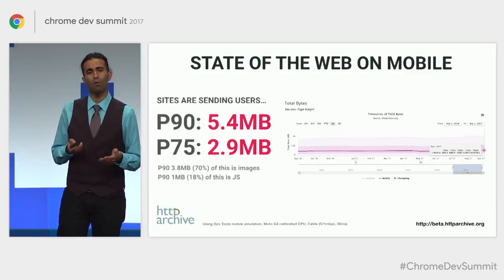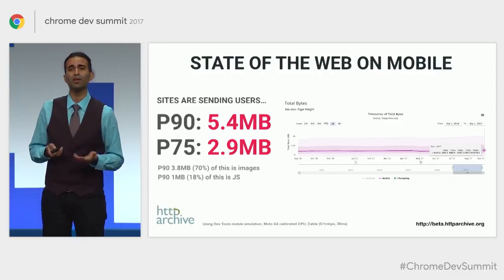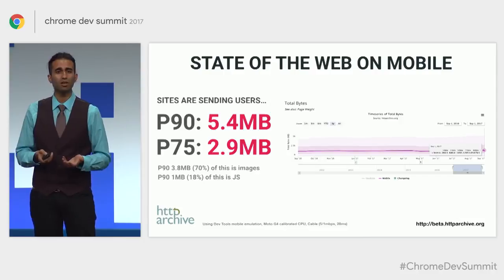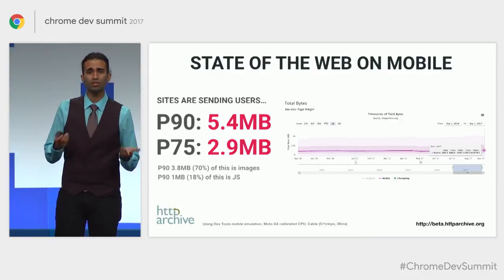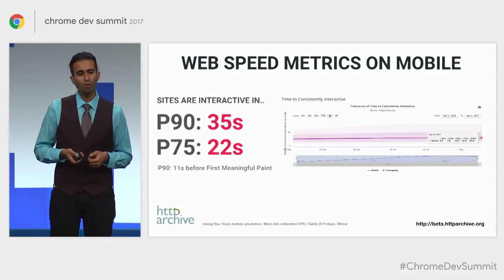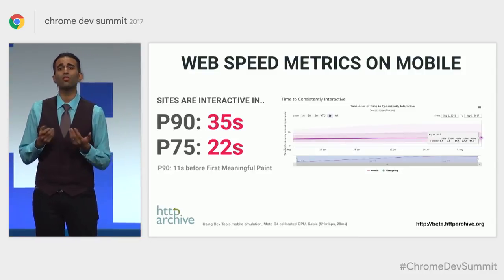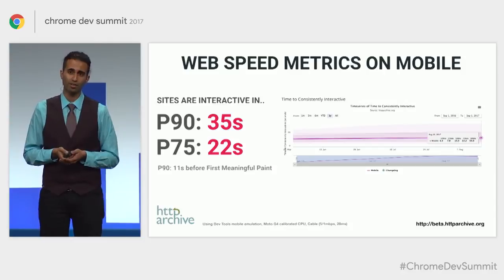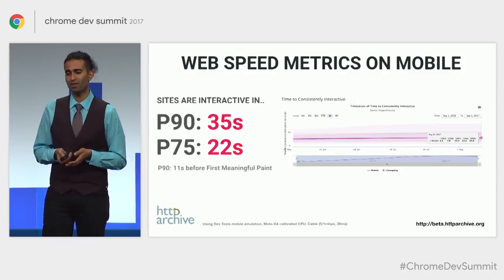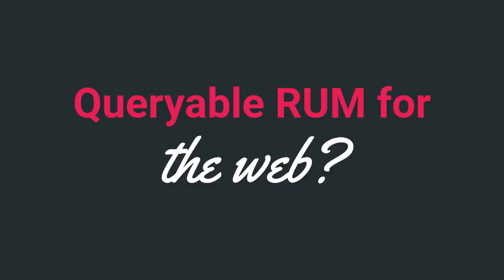We can also look at the state of the web on mobile. At the 90th percentile, sites are shipping down almost five and a half megabytes of resources — seventy percent of which is images. There are still opportunities to compress things better using tools like MozJPEG or WebP. And looking at web speed metrics like time to interactive, at the 90th percentile sites are taking 35 seconds before they're interactive — 30 seconds longer than the budgets we're prescribing. So we still have work to do there.